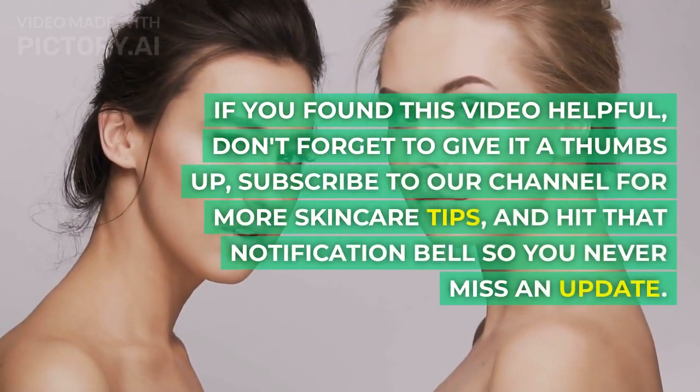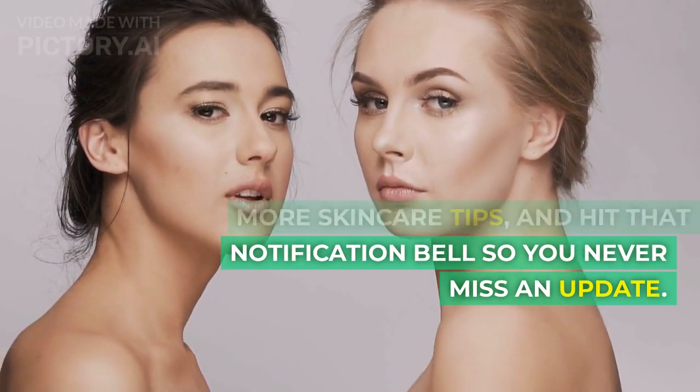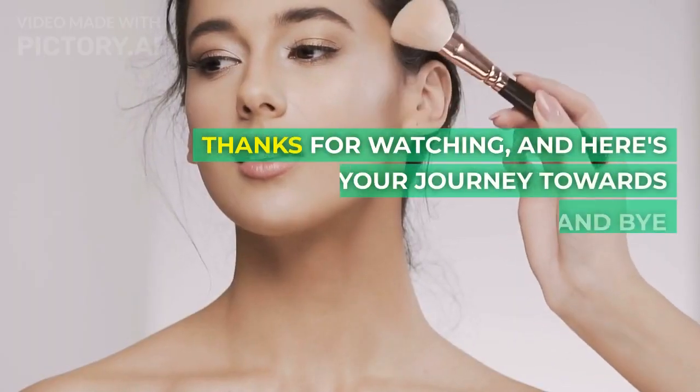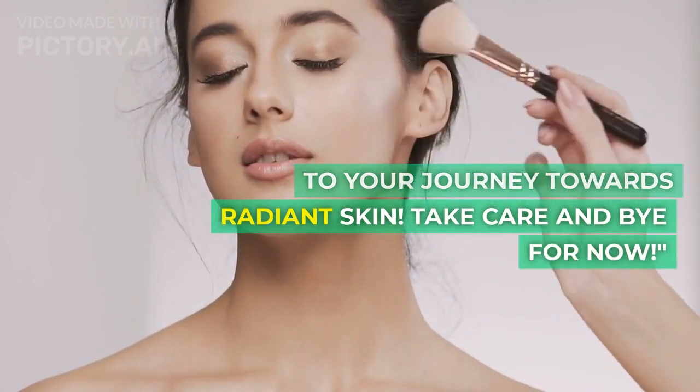If you found this video helpful, don't forget to give it a thumbs up, subscribe to our channel for more skincare tips, and hit that notification bell so you never miss an update. Thanks for watching, and here's to your journey towards radiant skin. Take care and bye for now.